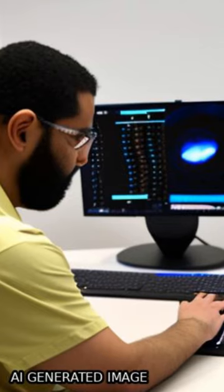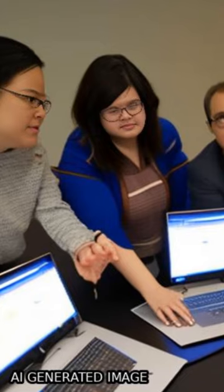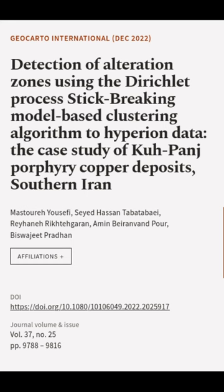The DPSB algorithm shows 88.6% accuracy in distinguishing different types of alteration zones and can be broadly implemented for this purpose. This article was authored by Master Ahusifi, Said Hassan Tabata B, Rehan Arik Tagaran, and others.